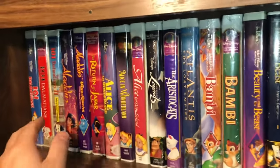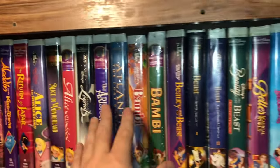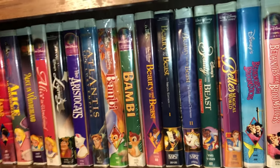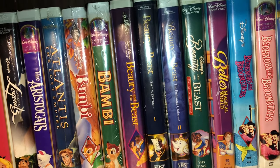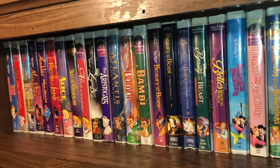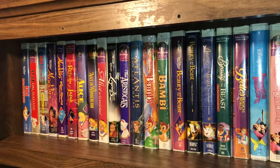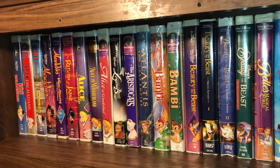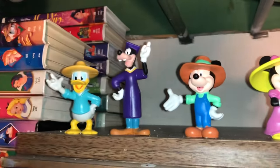I have these in alphabetical order starting with numbers and going into the A's, B's, C's, etc. Most of these I've gotten at thrift shops and rummage sales. A couple I ordered online because some are pretty rare and hard to find. There are a couple I know I'm missing that I'd really like to get but they're a little pricey. If you're watching and want to recommend a title I'm missing, please feel free to comment below.